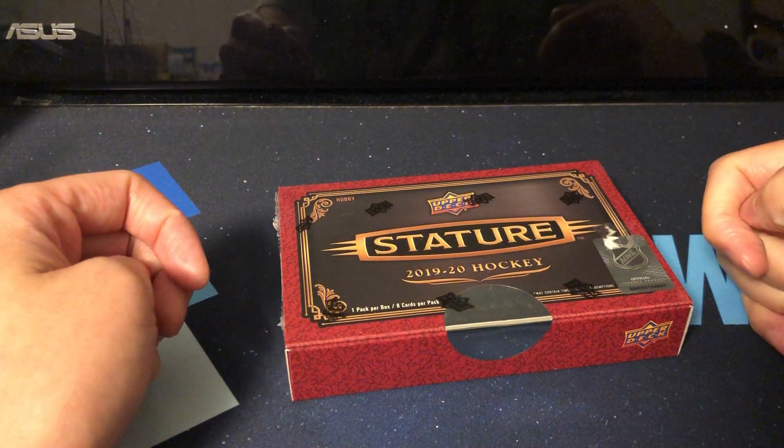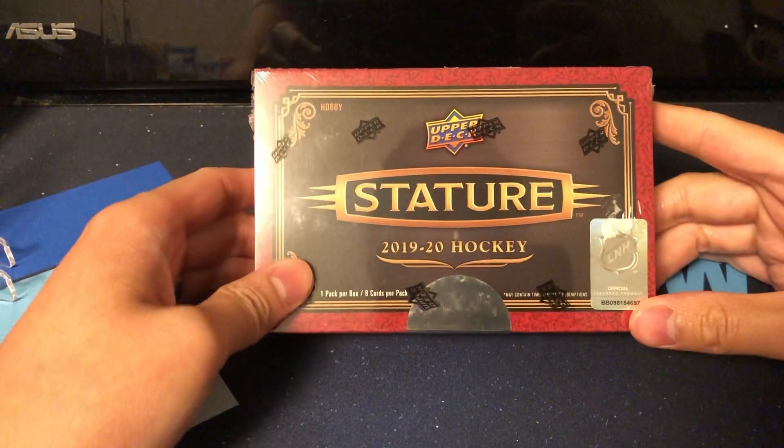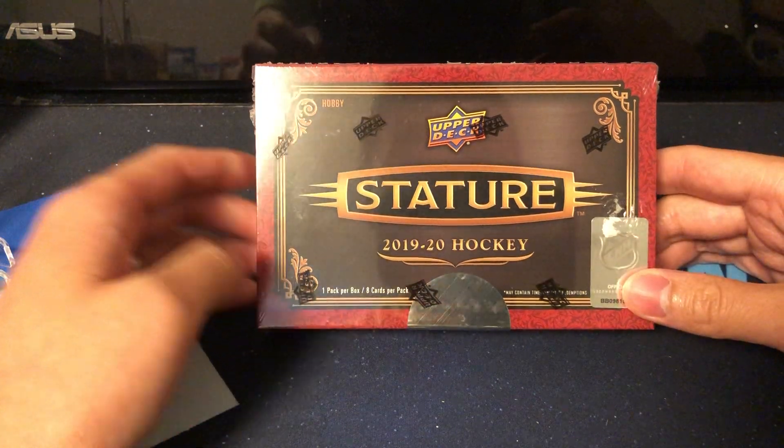I will definitely be looking up some videos after this, but for now, Stature — I am pumped. I think this product from the sell sheet looks great. The cards look fantastic.